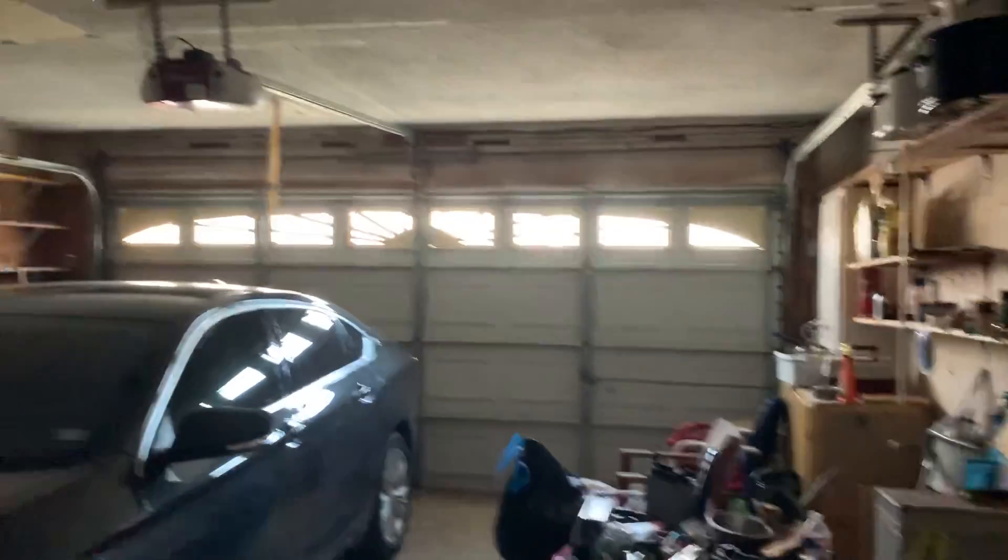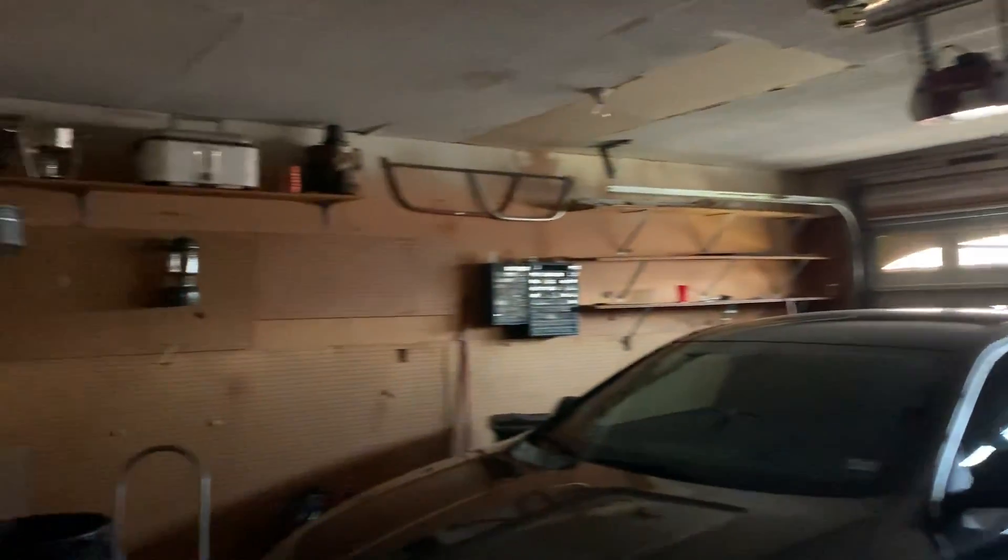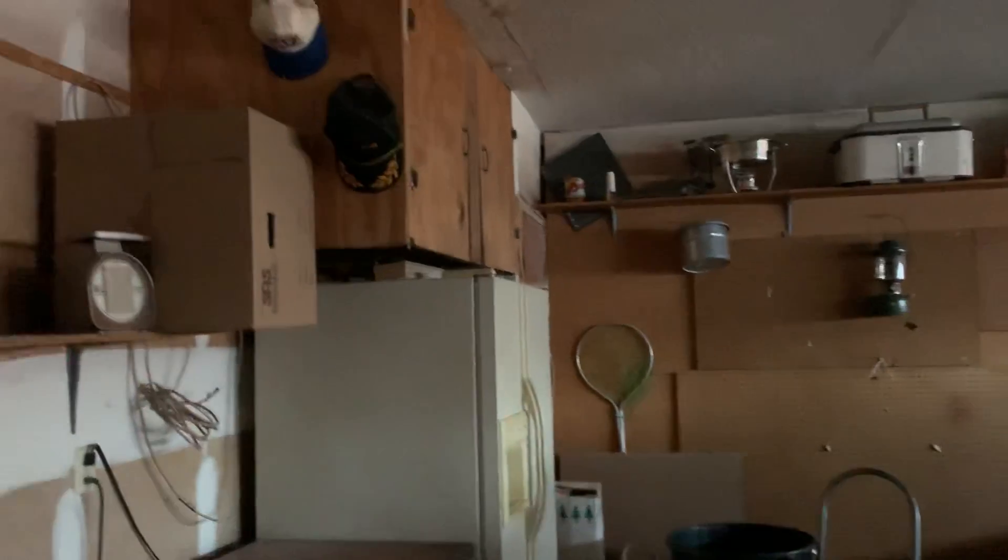Garage — the garage door opener. All this will be cleaned out. The water heater, he said, is about a year old, but I can't open it up, so I can't verify that.